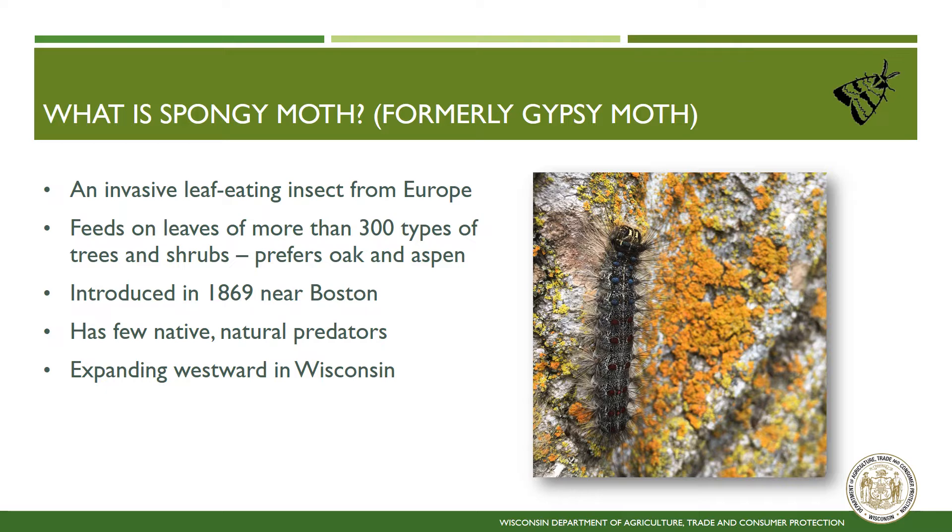Since this insect is not native, there are very few predators that are able to keep its population numbers in check. In Wisconsin, this insect is spreading westward, with the eastern two-thirds of the state generally infested, and the western third currently uninfested.